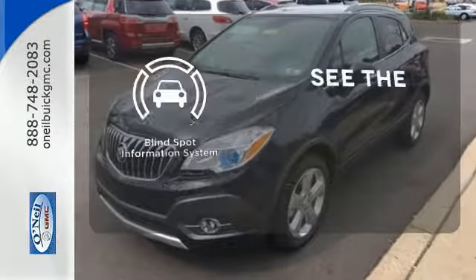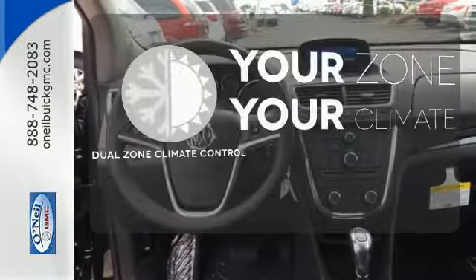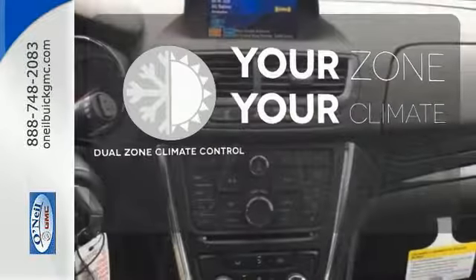Negotiating traffic has never been easier thanks to the blind spot indicator. It's too hot. It's too cold. Not anymore with the dual-zone climate control.